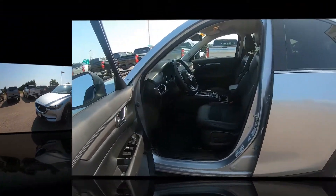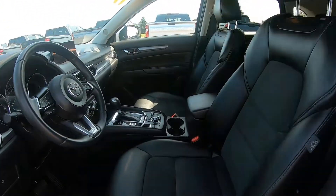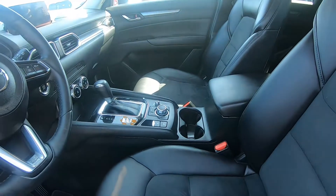It has a heated leather-wrapped steering wheel with mounted audio controls, heated front seats with six-way power driver seat adjustments, and lumbar support.